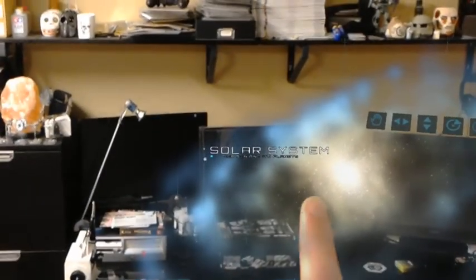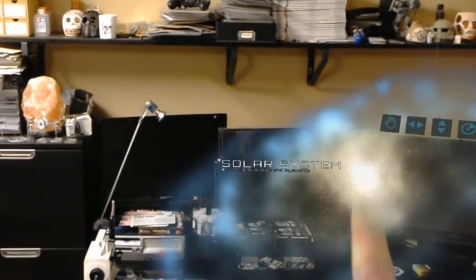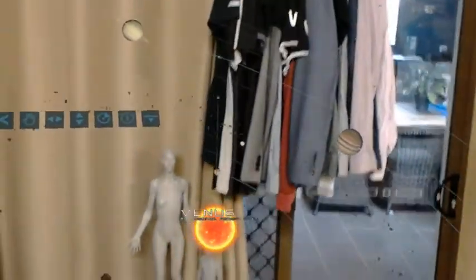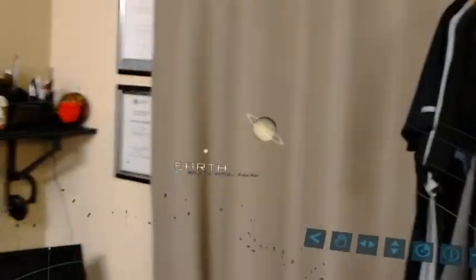Let's try and find our solar system — I can use a gesture to select it. Our solar system. This familiar representation of our solar system simplifies sizes and distances so that the sun and all of the planets can be easily seen at once.